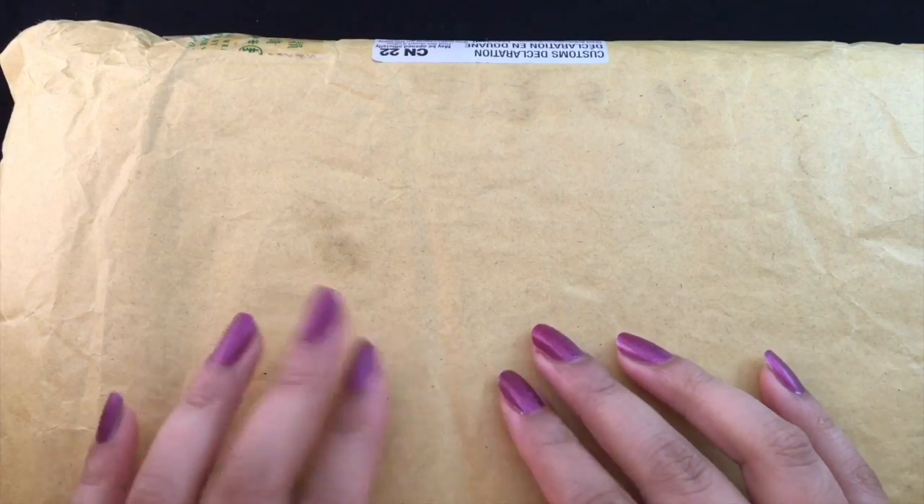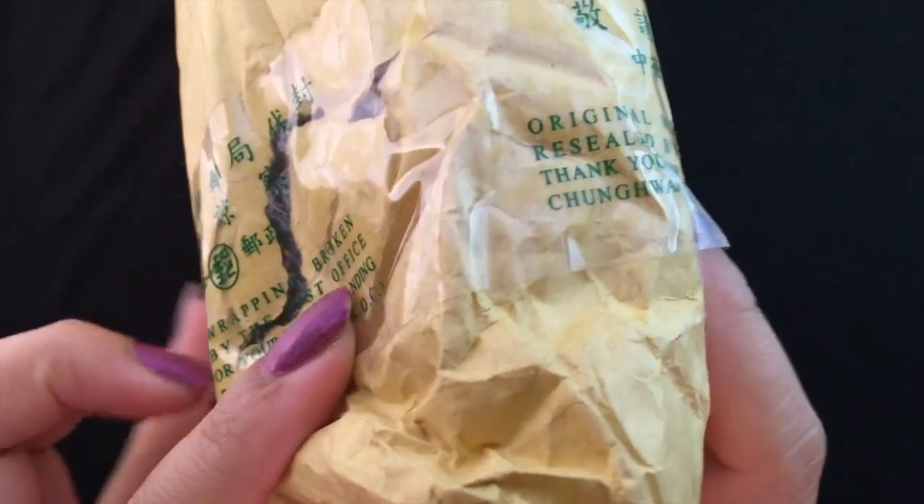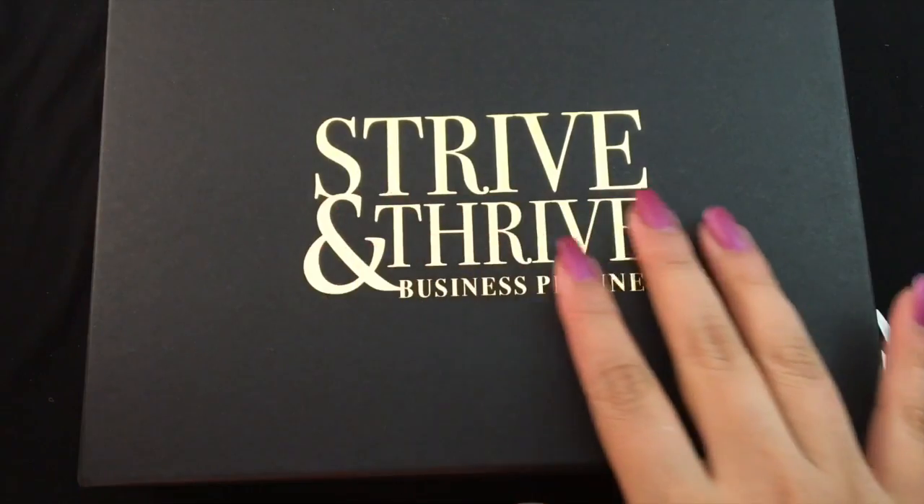Hi everyone, I am back today with an unboxing that's kind of interesting. I've been waiting for this package for quite a while and it looks like there were some issues with it because it was damaged, so they had to reseal it. I will open it now — it comes so beautifully, what a beautiful foil.